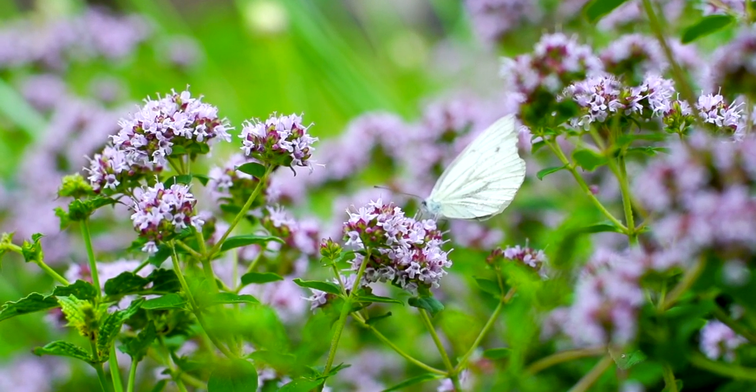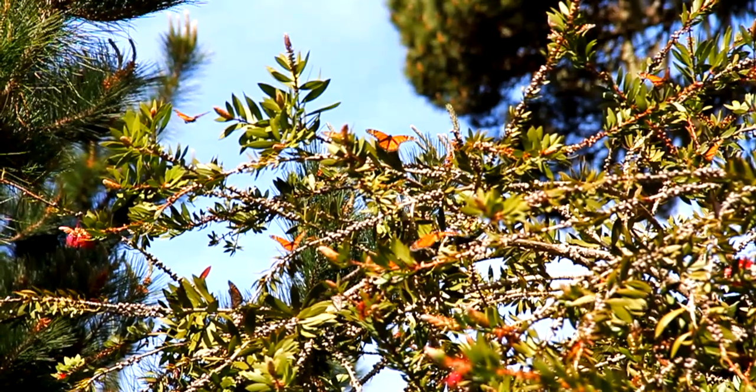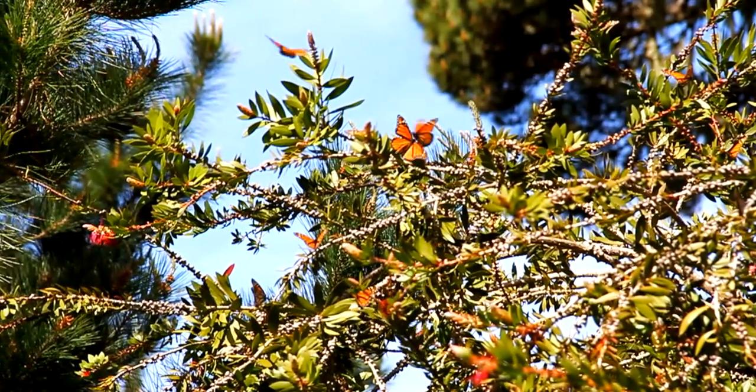Butterflies are both incredible and beautiful insects. They are known for their range of unique colours and patterns, which provide them with a sense of camouflage within their surroundings and come in various shapes and sizes.